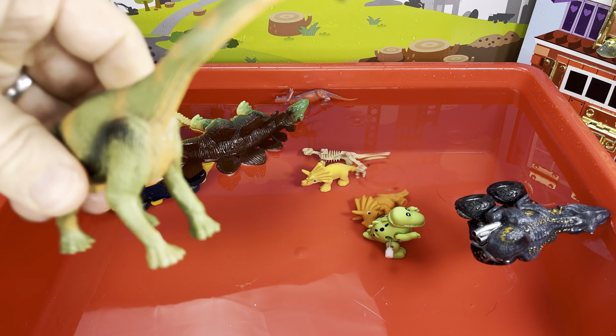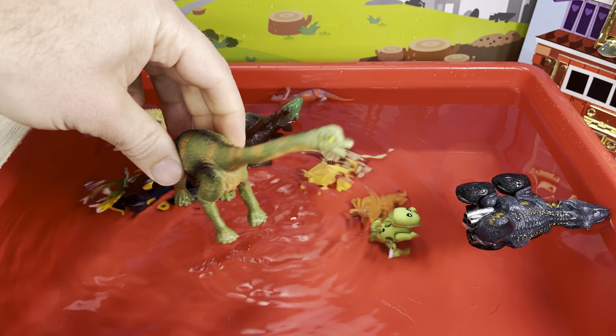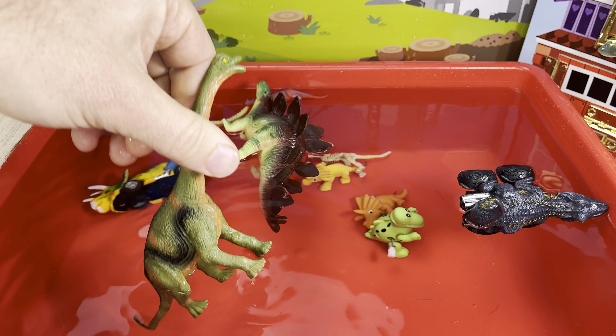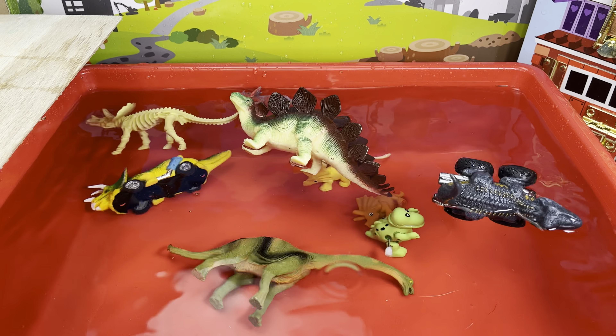Oh, look — big brachiosaurus! What do you think? Are you gonna sink or float? Either way, your neck's gonna be long enough to breathe out of the water. Ready — one, two, three — whoa, that was a quick sink!